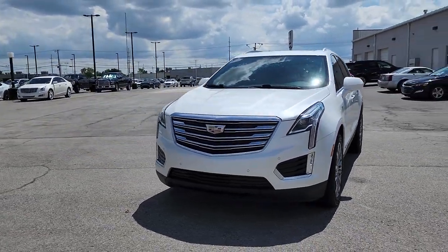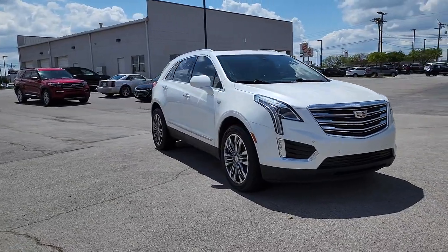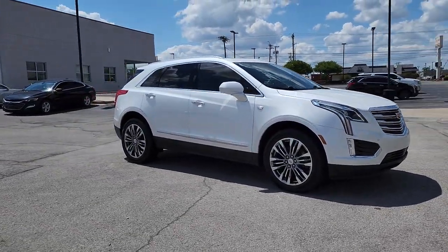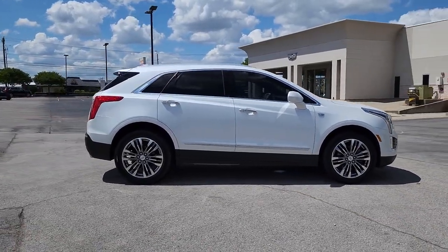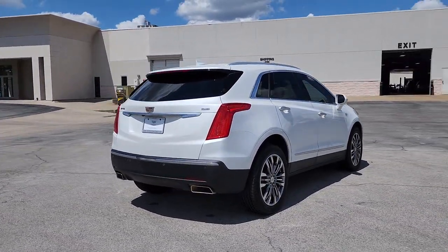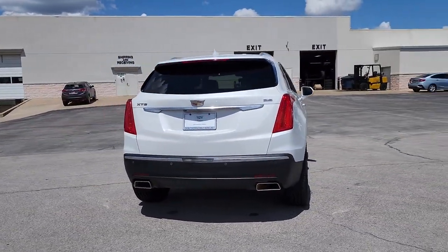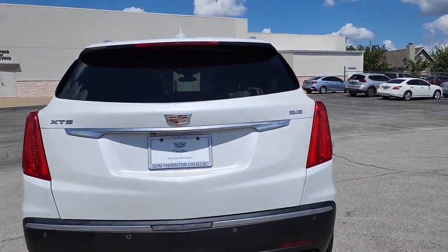Get acquainted with the 2017 Cadillac XT5. With less than 110,000 miles on the odometer, this vehicle provides excellent value. The XT5 crossover has premium eye-catching lines, all-weather capability, flexible cargo space, and the latest technology to keep you safe, connected, and entertained. Sophistication was never so practical.